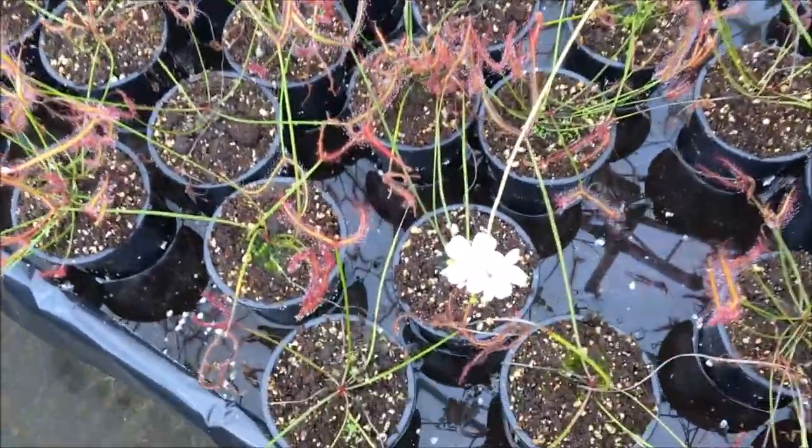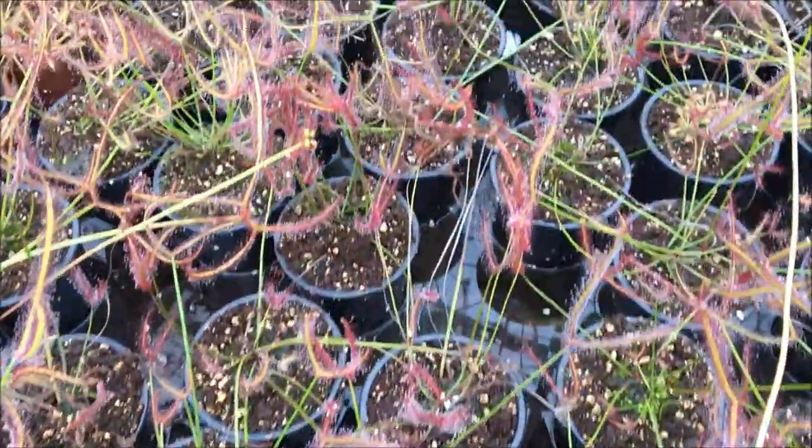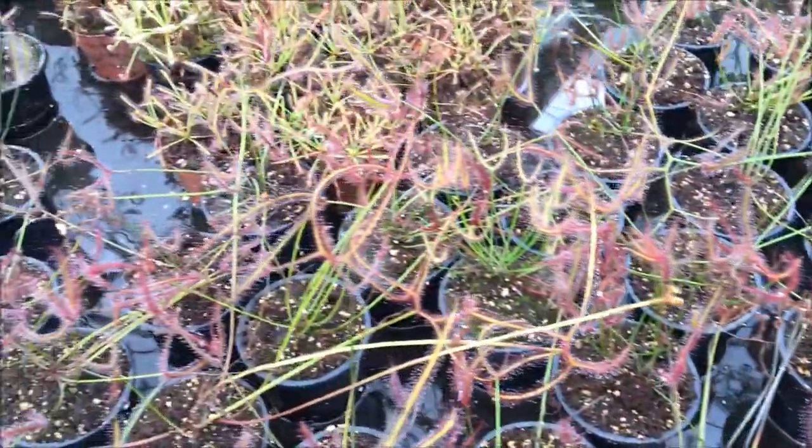Here we have the giant forkleaf sundews. Loads of sundews all the way through here.